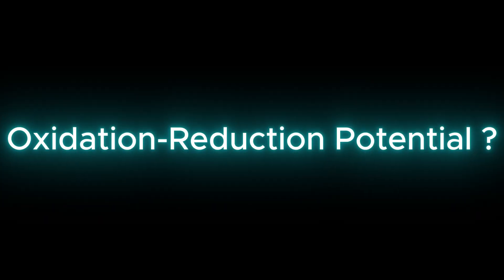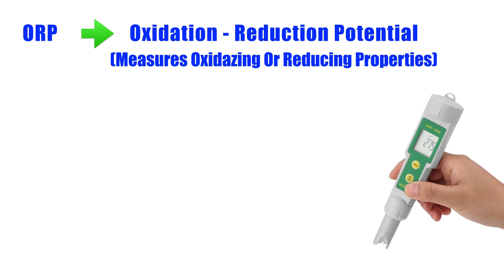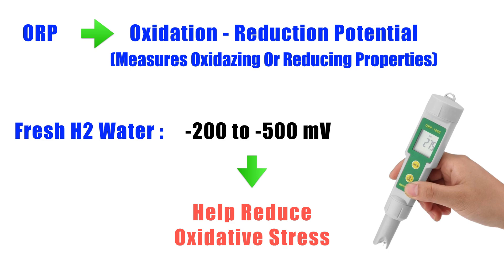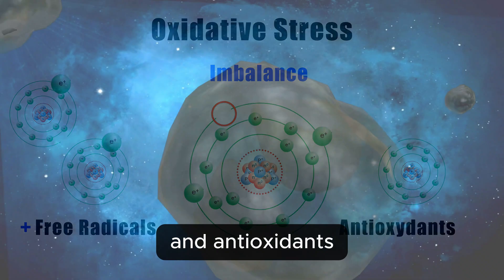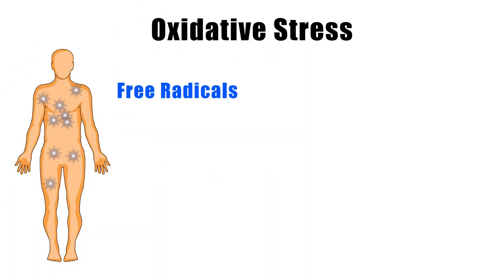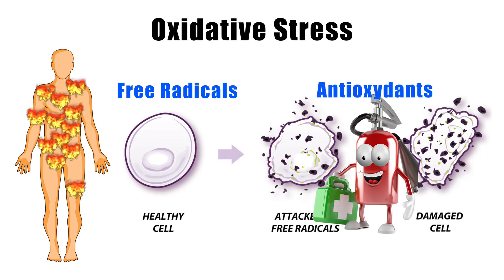What about oxidation reduction potential? You might have heard about ORP when it comes to hydrogen water — it stands for oxidation reduction potential, which measures whether water has oxidizing or reducing properties. Fresh hydrogen water tends to have a strong negative ORP, usually between negative 200 to negative 500 millivolts. Negative is good — it means the water may help reduce oxidative stress. Oxidative stress is what happens when there's an imbalance between free radicals — unstable molecules that can damage your cells — and antioxidants, which neutralize them. Think of free radicals like sparks flying around inside your body: too many sparks and eventually something gets burned — your cells, DNA, or tissues. Antioxidants are like fire extinguishers, keeping those sparks under control.